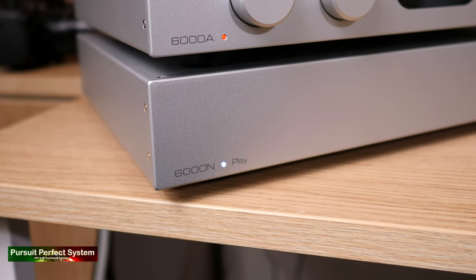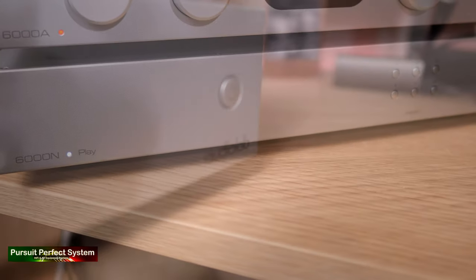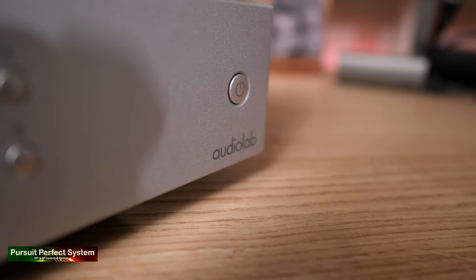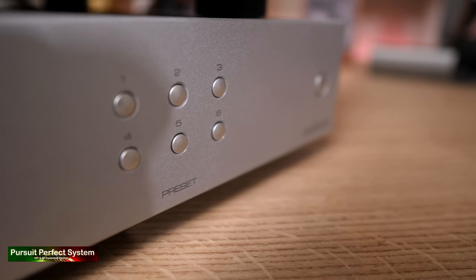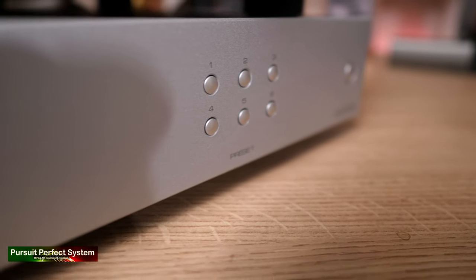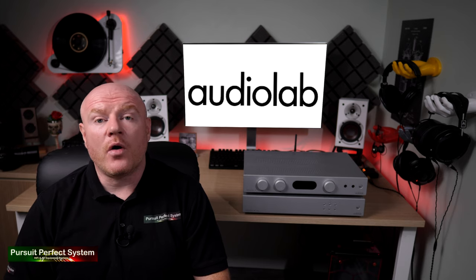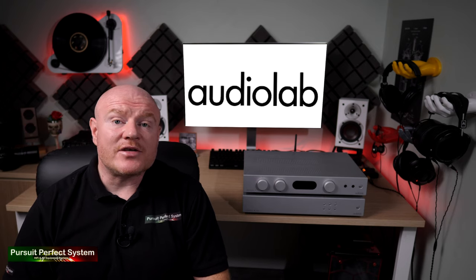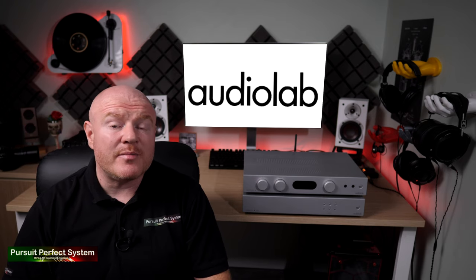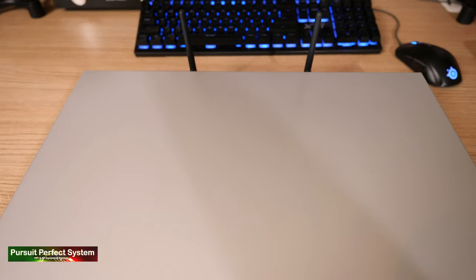The 6000N — the Wireless Audio Network Streaming Player — is essentially a wireless hi-fi music streamer and a network music player combined into one product, designed to play music from your favourite streaming services such as Spotify, Tidal, Qobuz, Amazon Music, Deezer, and a whole host of others. It will also go and hunt on your network and find any music stored on NAS drives or similar.